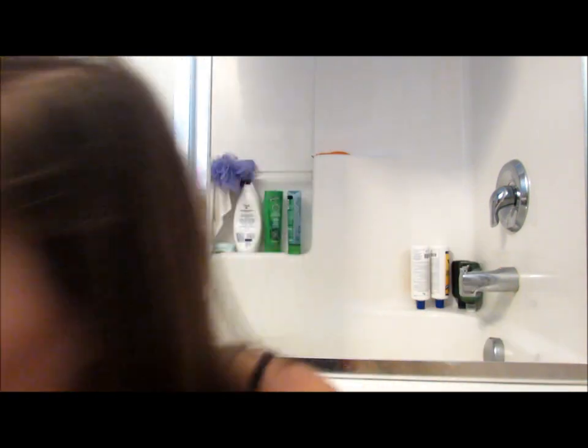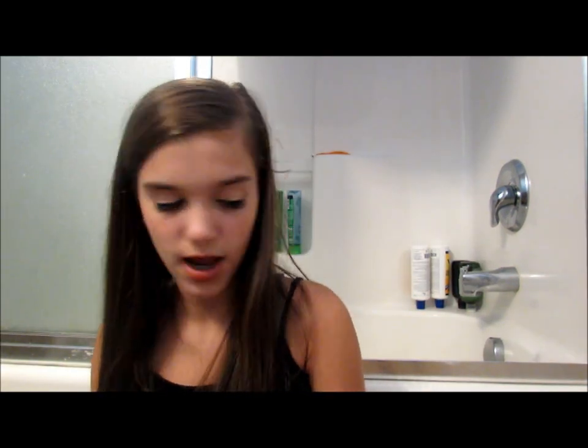I also have the Revlon Lip Butter in Sweet Tart — a nice bright pink — and the Revlon Balm Stain in Sweetheart Valentine. I went back and forth, but I'm going with just the Revlon Balm Stain because it's a stain so it'll last in the water and throughout the day much longer than anything else.